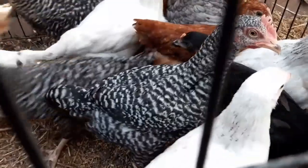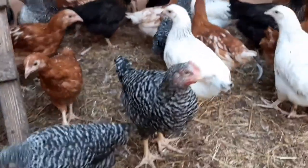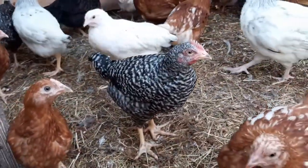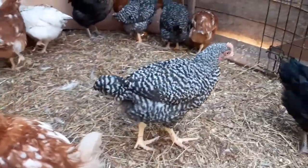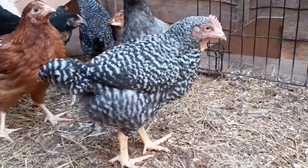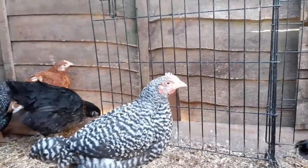Honestly, never work with children or animals. There we go, let's have a better look at you, mate. So you can see the tail there — it doesn't look too different, but I'm noticing different types of feathers coming out on there. I mean, this is only eight weeks, so you can see why it is hard to tell.